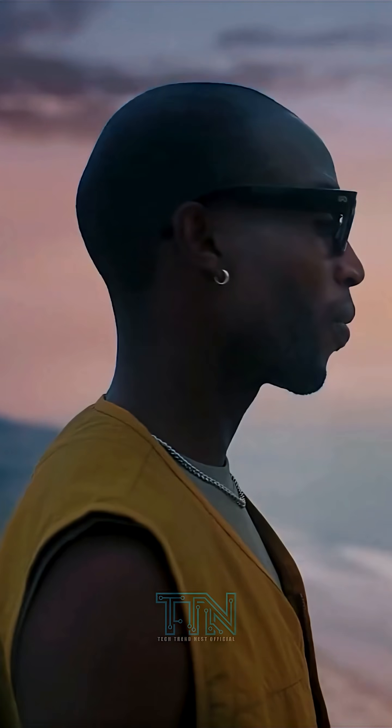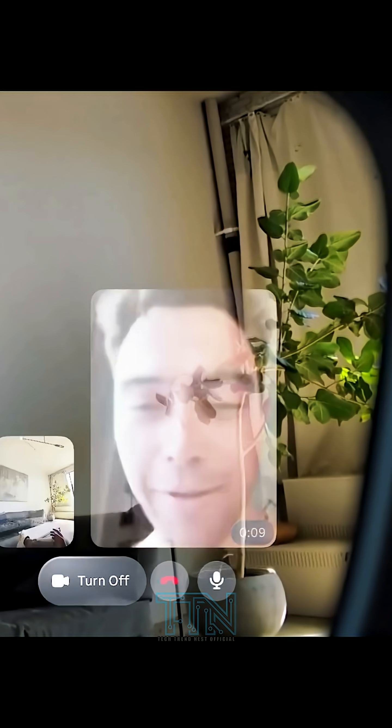8. Two-way video calling. Hands-free video calls let you connect with friends while sharing your point of view.